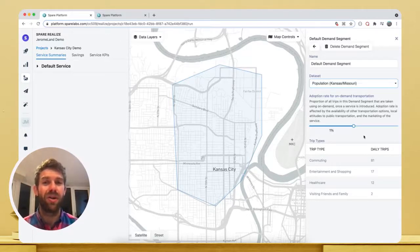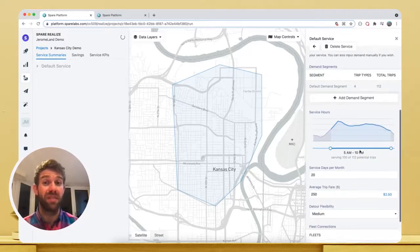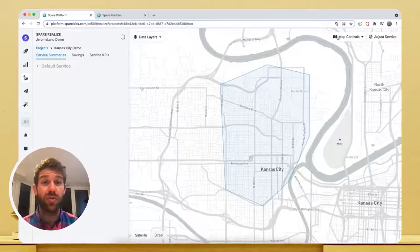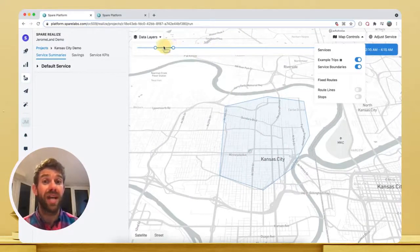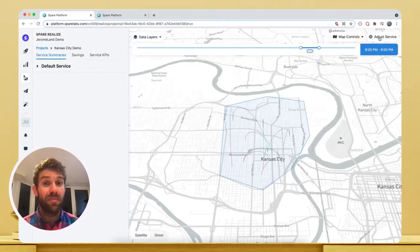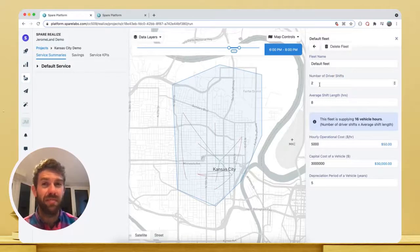As you can see, Realize predicts this service will generate demand for about 100 trips. We can then choose service hours to capture as much or as little of that estimated demand as we see fit. At this stage, we can toggle on a highly detailed visualisation of our virtual trips to better understand where and when people are likely to be travelling. Finally, we need to supply our service with vehicles — let's keep it simple and build a single fleet composed of two vehicles, each with an eight-hour driver shift. That means we're supplying 16 vehicle hours per day to our service.